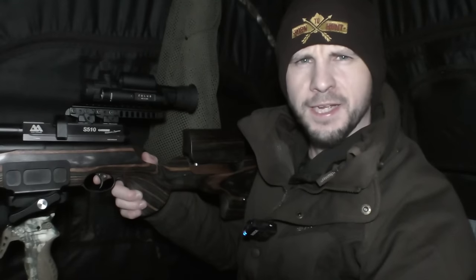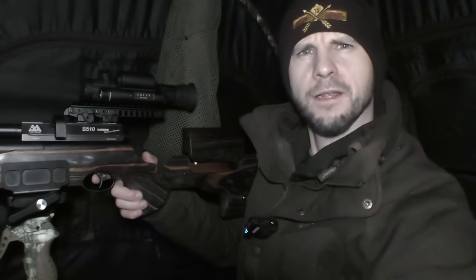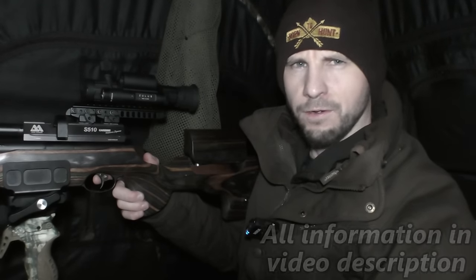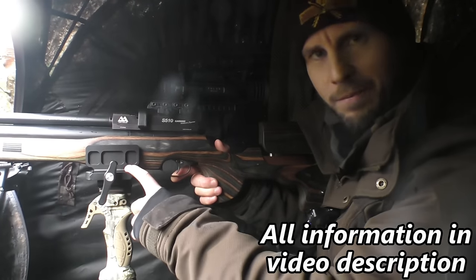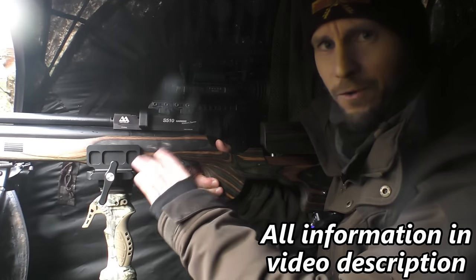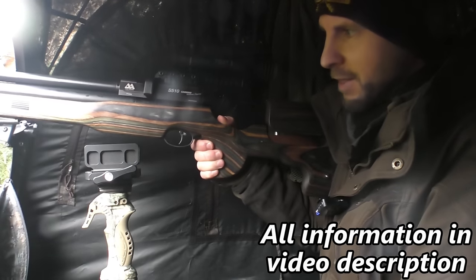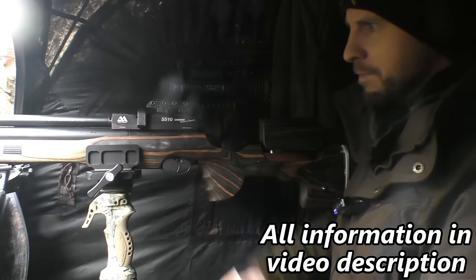The kit that I'm using today is the Air Arms S510 in .177 sub-12. I have an Ark Zulus on top and I'm using a Manbilly saddle clamp. The pellets that I'm using are BSA Gold Star 8.64 grain - I've left all the information in the video description. If you are interested in this type of clamp, I urge you to stay away from the 3D printed ones, they're just not worth it. Spend that tiny touch more and you can get something like this, which is a full aluminium construction with a nice handle - simply lift on and off.